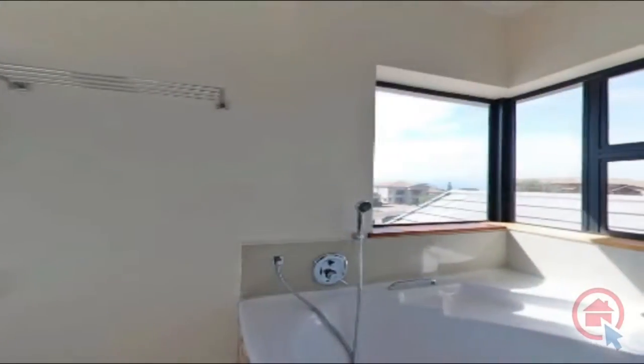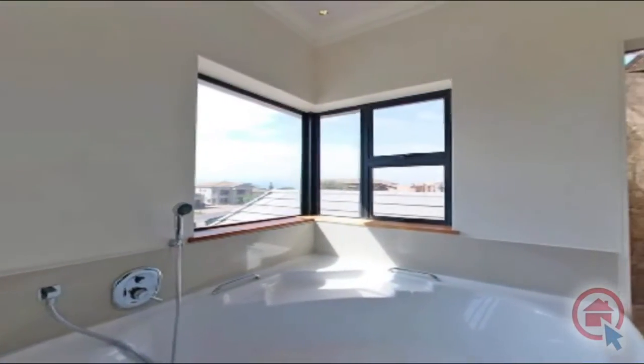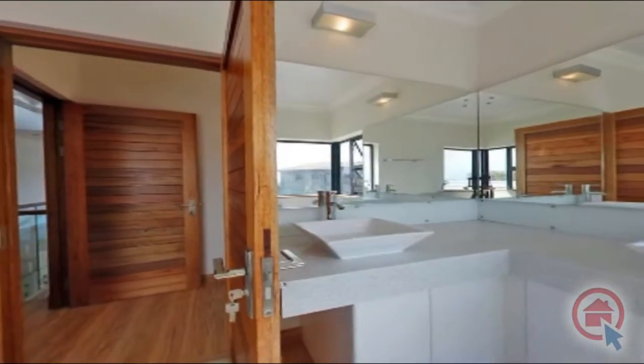The main bedroom's ensuite has only the highest quality fixtures and finishes and boasts a corner bath, shower, his and hers vanity, and toilet.